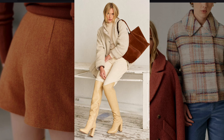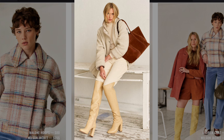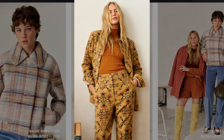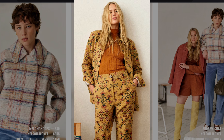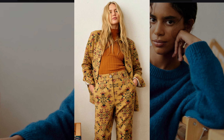A monochrome cream outfit with tall boots is reminiscent of the sleek minimalist look of the 1970s, especially in its use of monochrome dressing. A patterned two-piece suit with a ribbed turtleneck exemplifies the maximalist approach of the 1970s with its bold patterns and earthy tones.